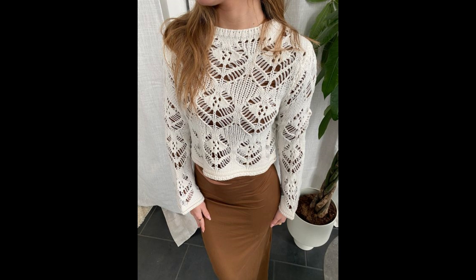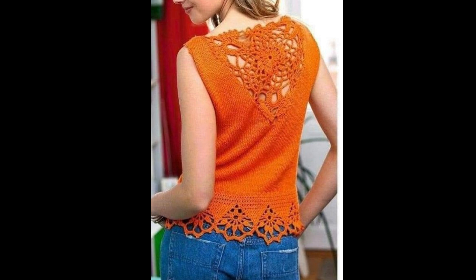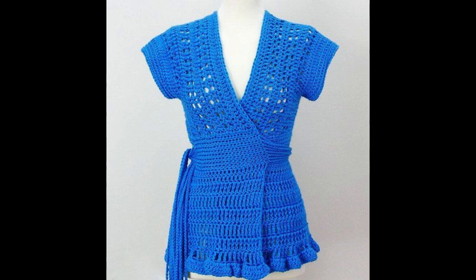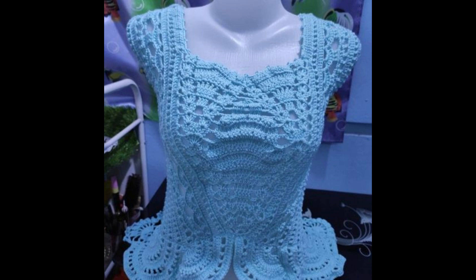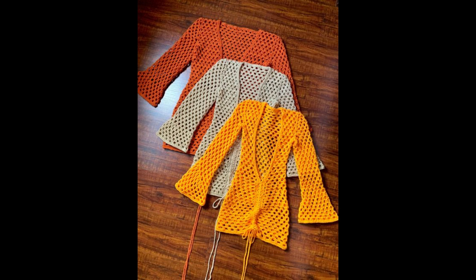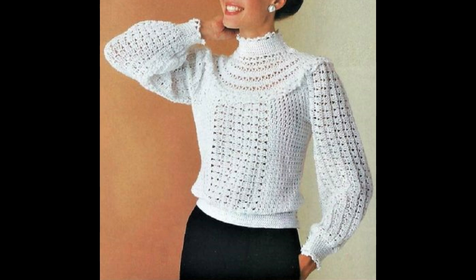I have already uploaded a huge collection of top shirts and blouses on my channel. For more amazing ideas, more collections, and more amazing fashion trends, please visit my channel and check the other collections. I hope those videos will be very helpful for you and you will get new ideas and new designs from them.